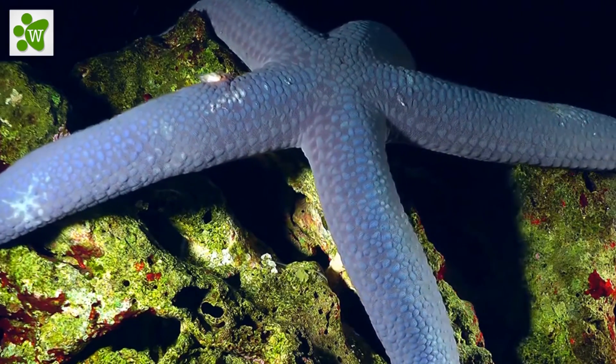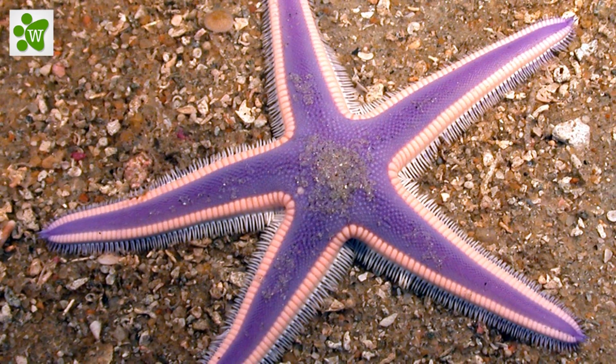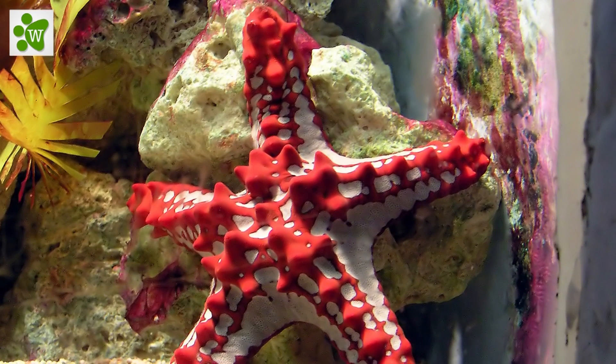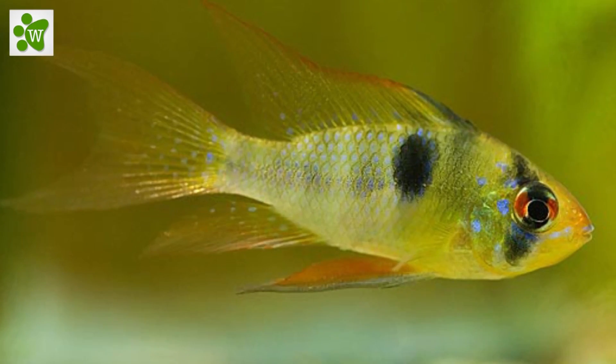Depending on the species, a sea star's skin may feel leathery or slightly prickly. Sea stars have a tough covering on their upper side, made up of plates of calcium carbonate with tiny spines on their surface. These spines are used for protection from predators, which include birds, fish, and sea otters.